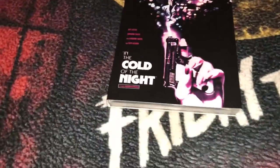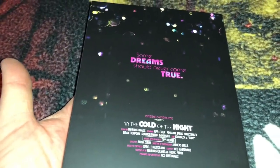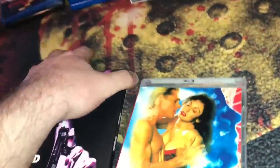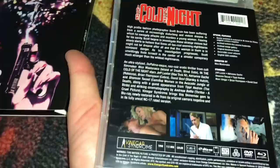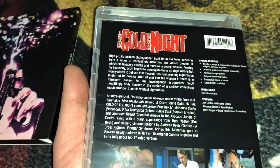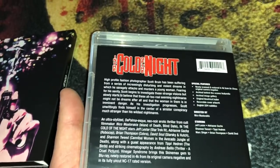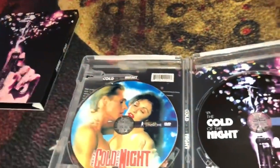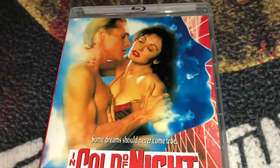The next is also a blind buy — In the Cold of the Night, a film by Nico Mastorakis. The reversible cover looks a bit like something from a Danielle Steel romance novel, but I'm willing to give it a shot. It's from 1990, 113 minutes, all-region. It's about a high-profile fashion photographer suffering from increasingly disturbing and violent dreams in which he savagely attacks and murders young women — so you have to find out if it's really a dream or actually happening.